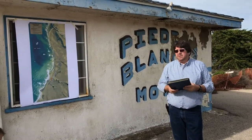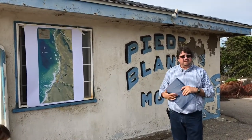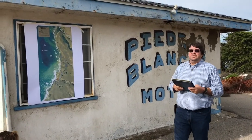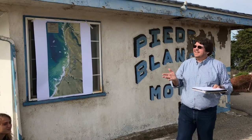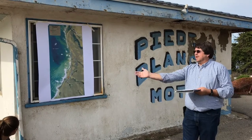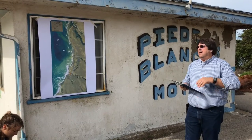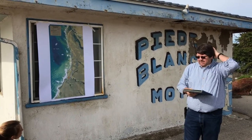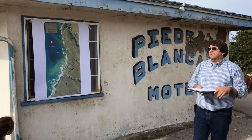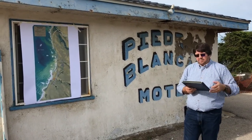In deciding how far to move it, we could have gone into a whole scientific study about littoral cells, storm intensities, storm directions, and all that, but that would have taken longer. So what we did is we basically used aerial photos from the last 65 years. Where's the bluff going? How far do we need to move it back? We worked out that we wanted to get about 100 years of life out of the highway, so we moved it approximately up to 500 feet back.